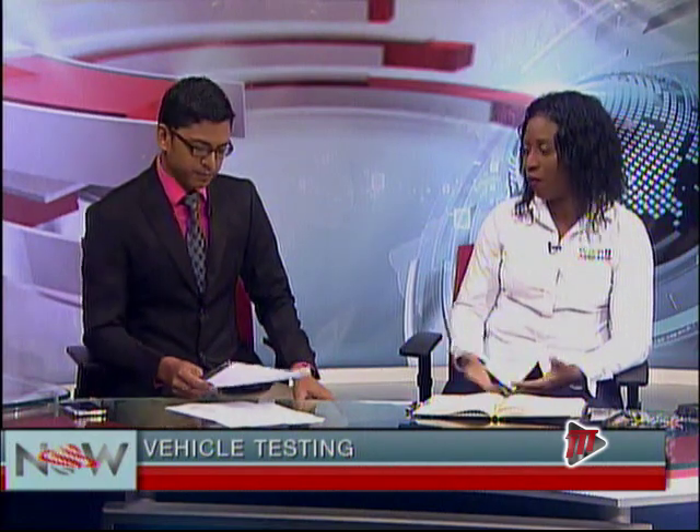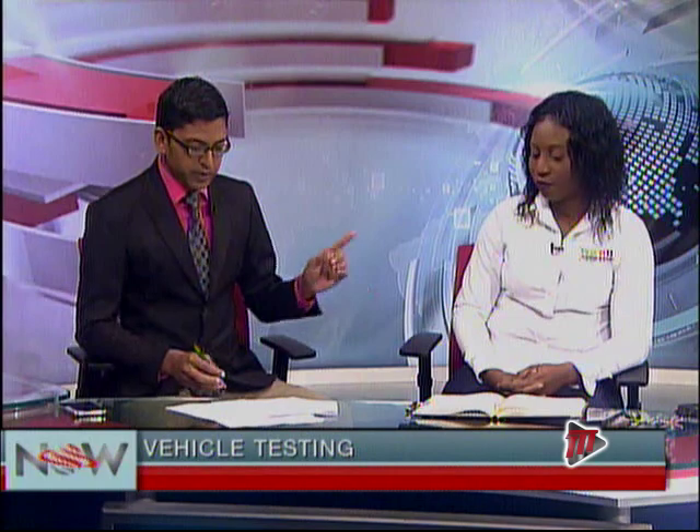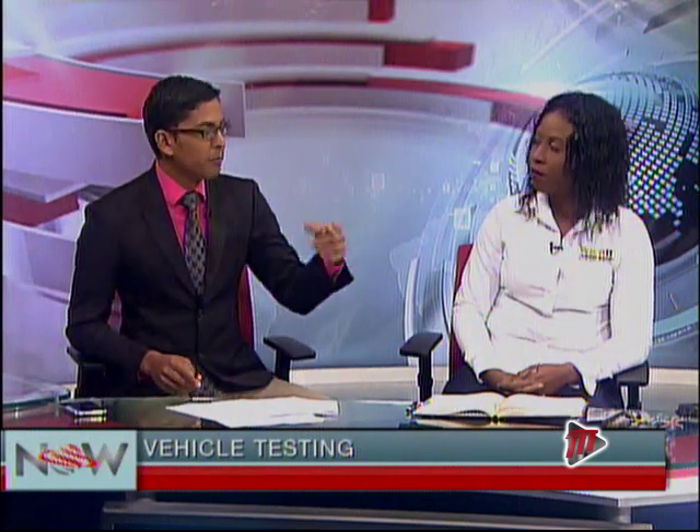If you have your vehicle inspected but don't have the sticker yet, once you have the inspection certificate you can show the police and you will be exempted from being charged. Importantly, Vemcot has all stickers and certificates available at all three locations — this was a concern because some licensing offices did not have stickers.